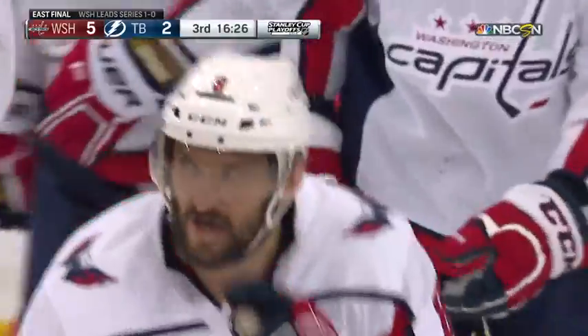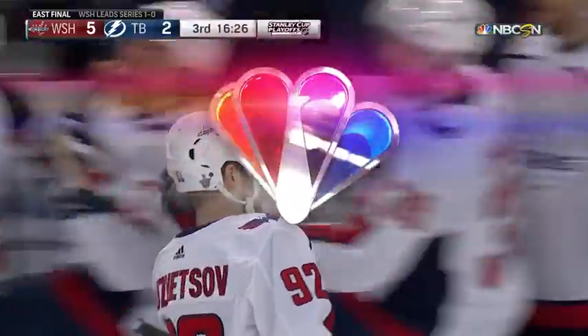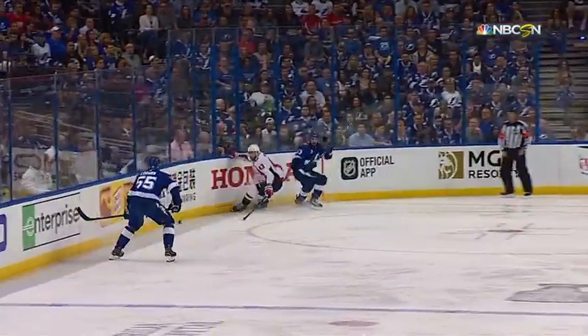The Tampa Bay defense has been trying to jump up into the offense from time to time tonight, and they've been caught several times, and they're caught again here. When you pinch, you better get the puck, otherwise you're going to be in trouble.